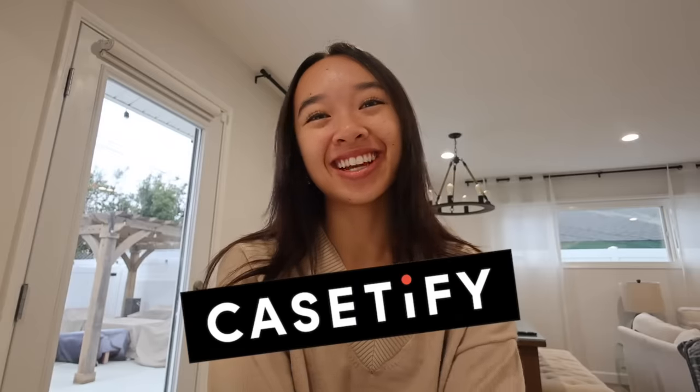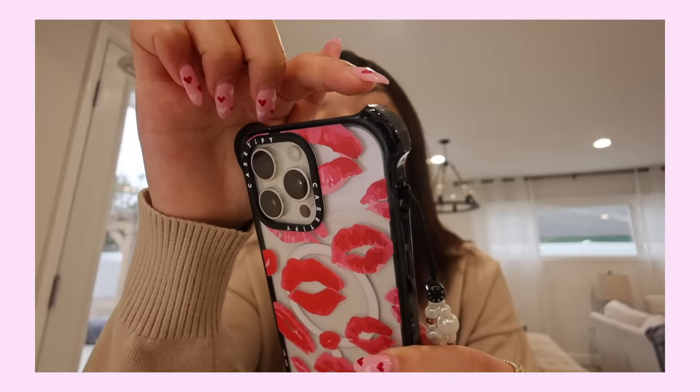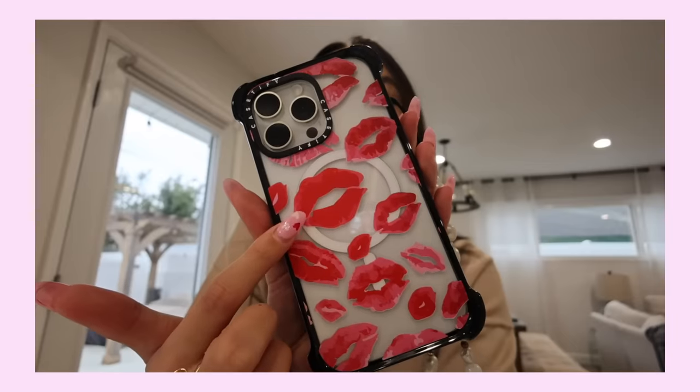Before we get into it, here's a word from today's sponsor. Thank you so much to Casetify for sponsoring this video. You guys already know how much I love Casetify — I've been using their products for years now and they never disappoint. One of my favorite products are their bounce cases. They have the best protection with bounce corners which gives them 21.3 feet drop protection, eco shock protection technology, a raised bezel for screen protection, and wireless charging and MagSafe compatibility.